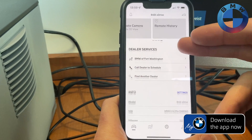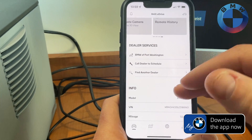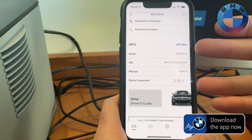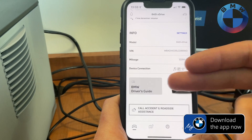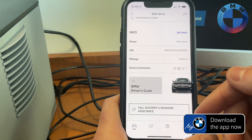You can also do, from right here, all your dealer services, where you can contact your dealer itself, schedule a service, or find another dealer near you if you're not by home, get all the info about your car — where you can find your VIN number, mileage on it, anything you have connected including your driver's guide, a nice little picture of the car itself, and roadside assistance.